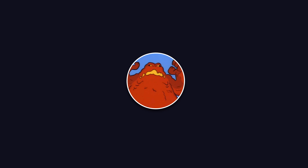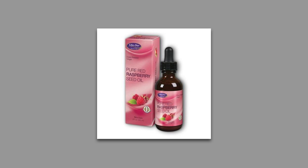Hello everyone. The following is a follow-up experiment regarding the effectiveness of raspberry seed essential oil when being used as a sunscreen.